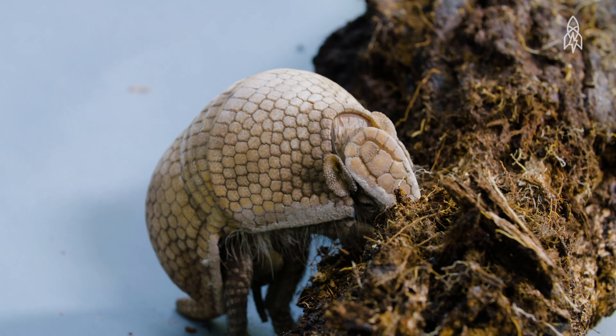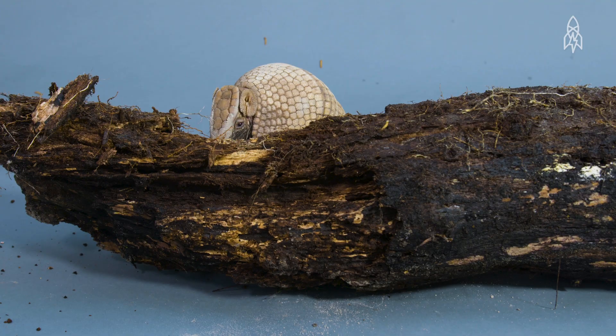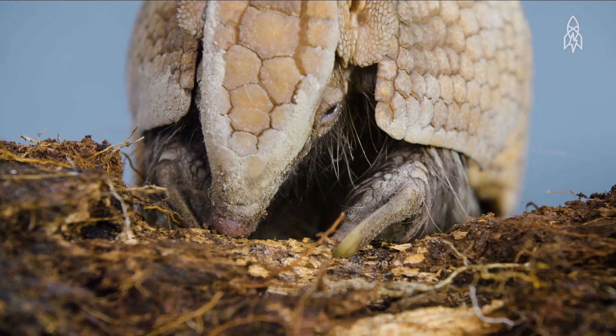These little guys are native to Central South America and prefer dry vegetation. There, they feed off insects that they dig up with their sharp, powerful claws and gather with a long, sticky, straw-like tongue.